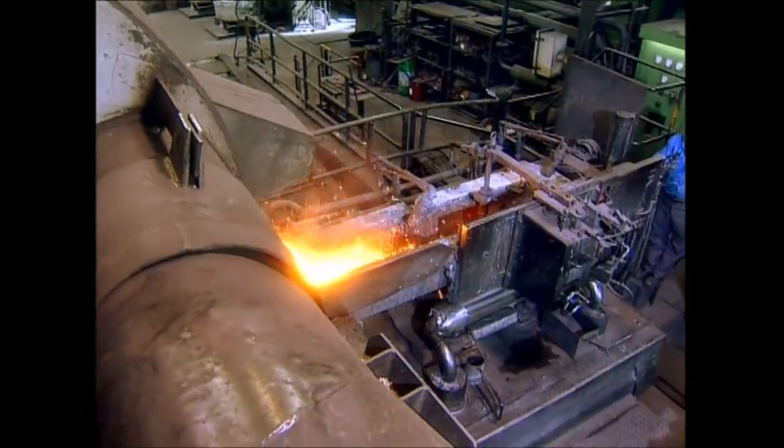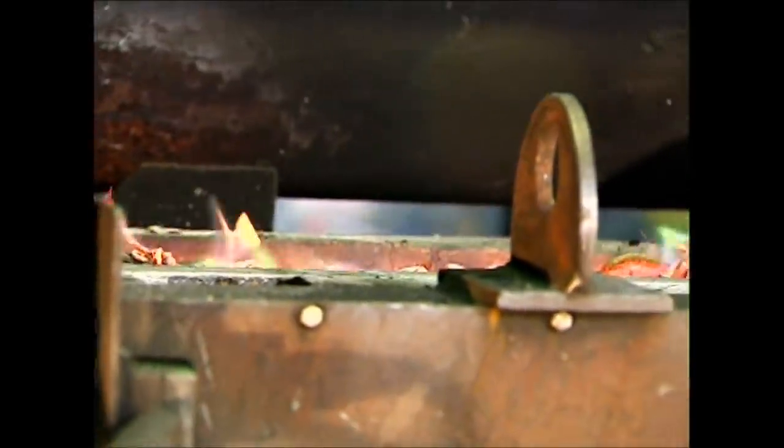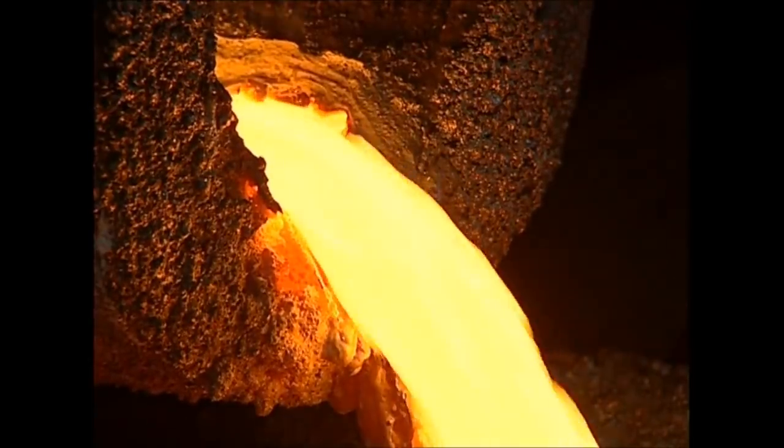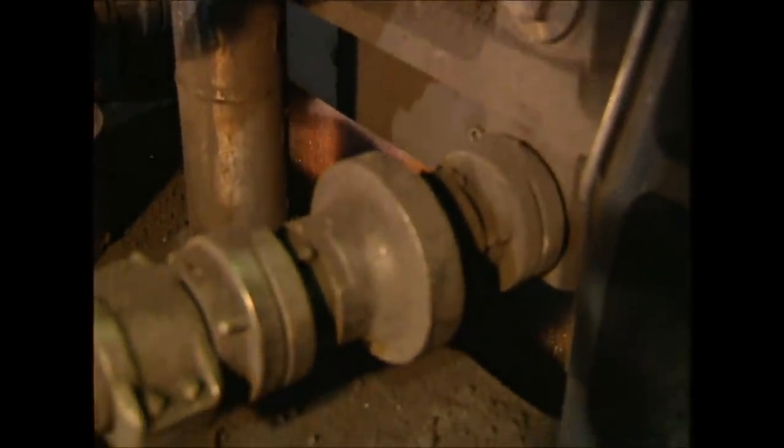They're then sent to the foundry, where the copper is melted down. Molten copper leaves the furnace at 1200 degrees Celsius, emitting brilliant green flames. But this is only the first step — we've got the copper into a workable form, but there's still plenty more to do.